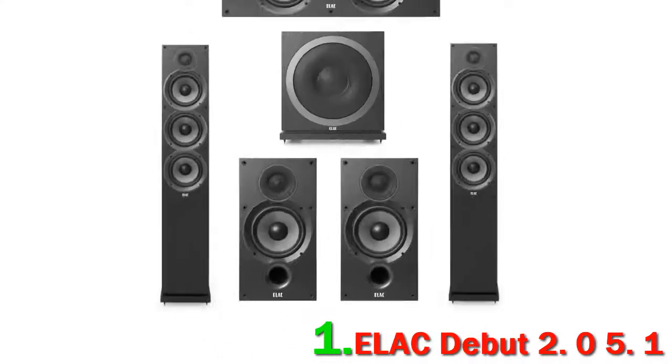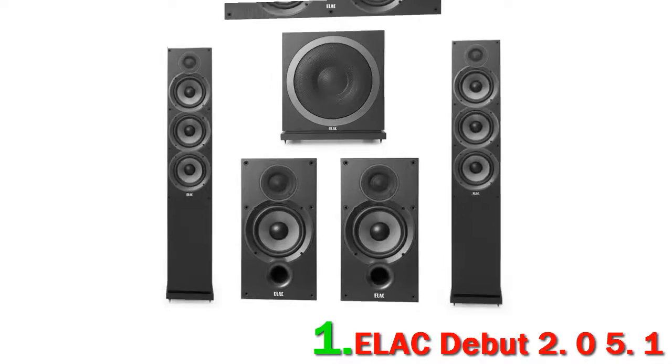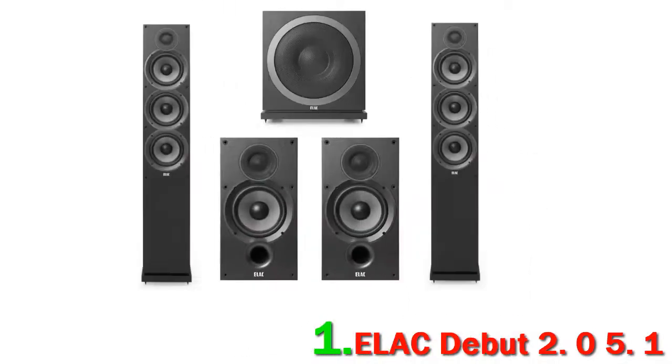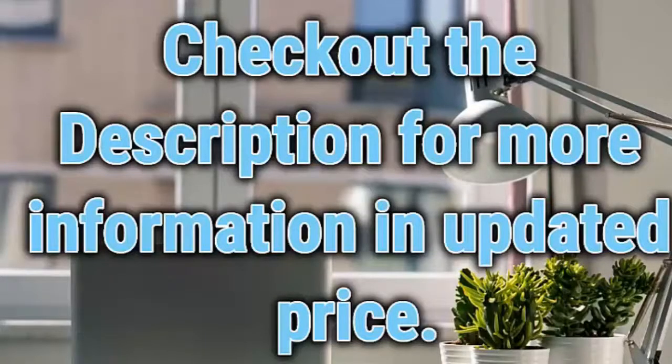For most rooms, this is all you'll ever need. Like most 5.1 packages, you'll need to buy a separate receiver — in this case we suggest going for the Denon AVR-S750H, which not only packs in all the great features found in its predecessor the AVR-S740H, but also adds Dolby Atmos. Check out the description for more information and updated pricing.